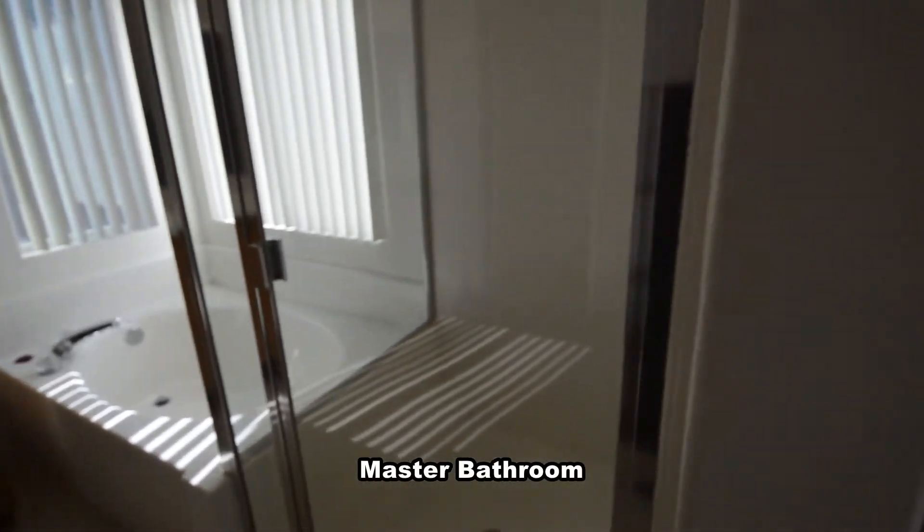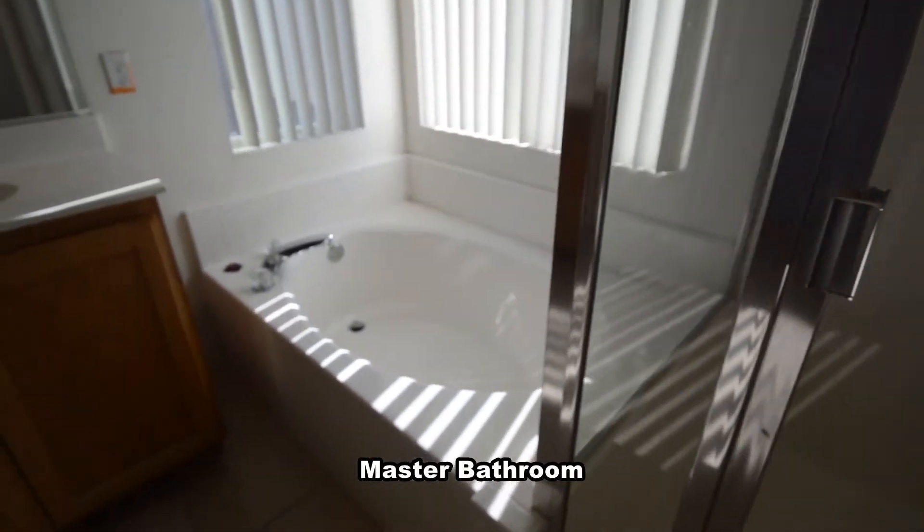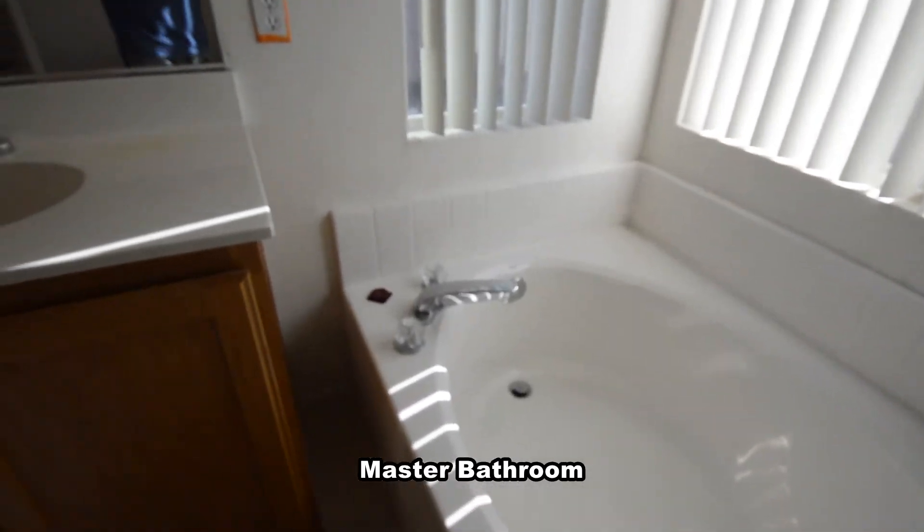The master bathroom has a tile floor, separate shower, garden tub, double sink vanity, and a water closet.